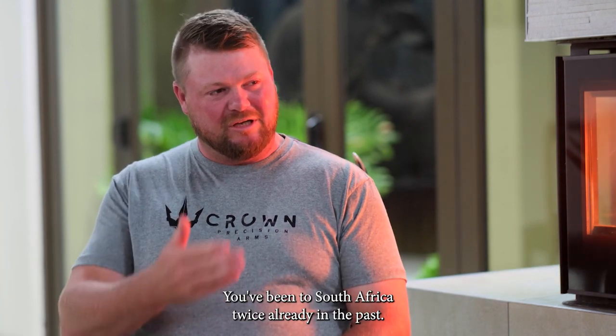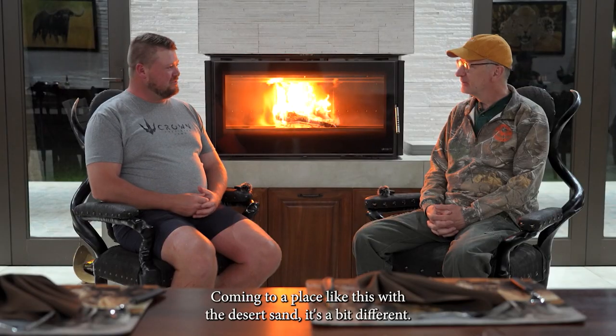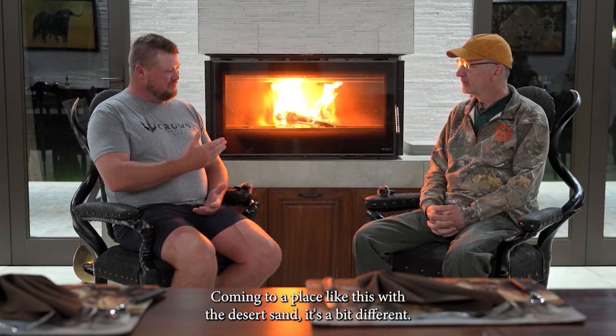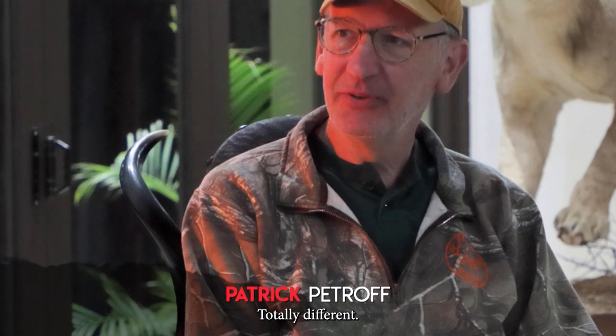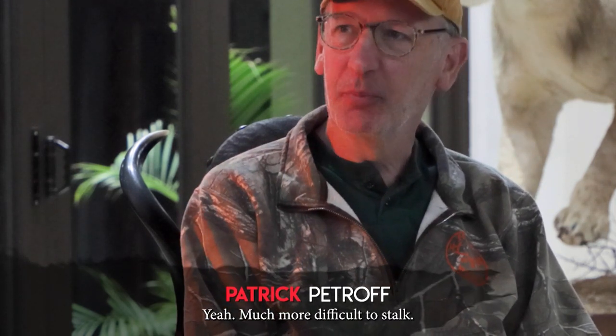We were looking for an eland for you specifically today. And with this desert sand, you being to South Africa twice already in the past, coming to a place like this with the desert sand, it's a bit different. Totally different. More difficult to walk in, the brush is thicker, much more difficult to stalk.